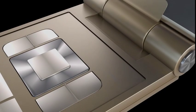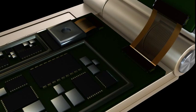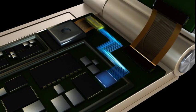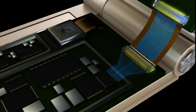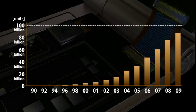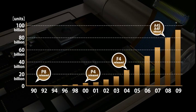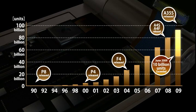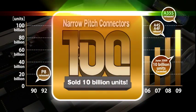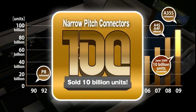In addition to ultra miniaturization, Panasonic Electric Works has also pursued high contact reliability to withstand various possible environments of use of mobile equipment, developing its unique structure named Tough Contact. These developments led to total sales of 10 billion narrow pitch connectors since the first release, and the connectors are still evolving.